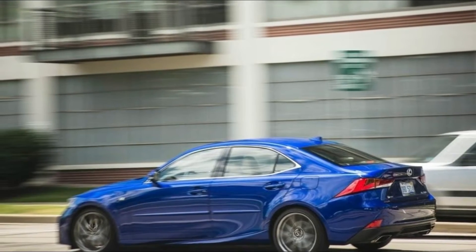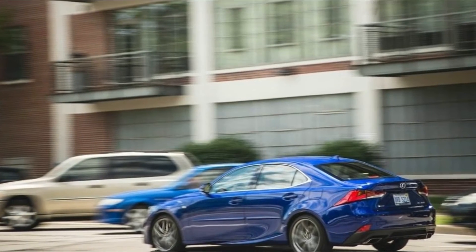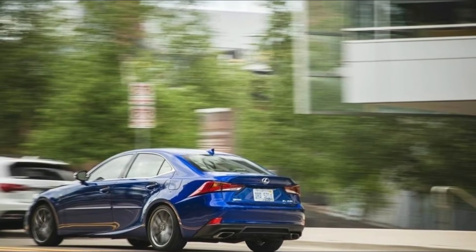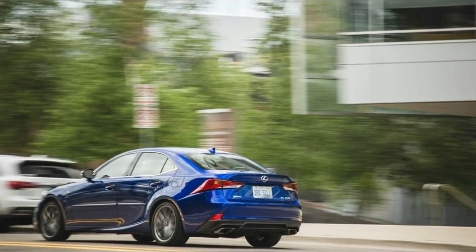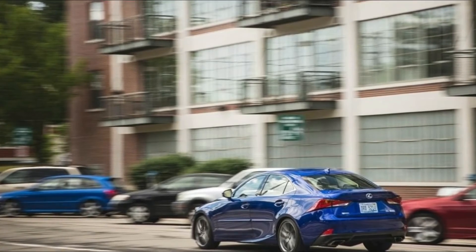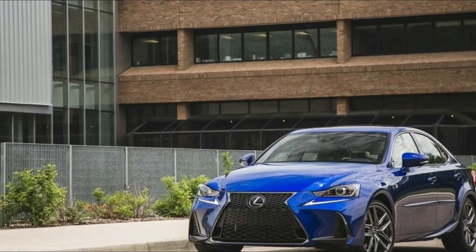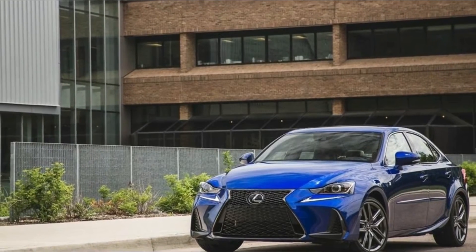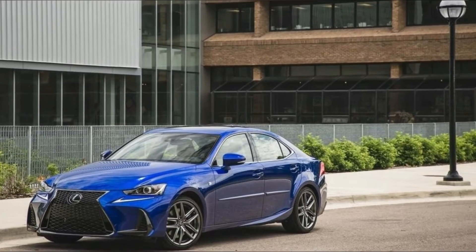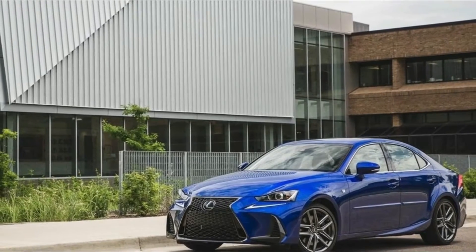We recommend: Though you can get the IS 300 in either turbo four-cylinder or detuned V6 versions, we'll assume you're here because you're interested in the top-dog IS 350. There is just the one trim level, so the real decision-making comes in how to equip it. The F Sport package adds some handling and styling verve but doesn't transform the car — it's worth getting for the 350. We'd also add the comfort package for its comfort features and safety tech. Skip the navigation package if you can, since it comes with a frustrating remote-touch interface.